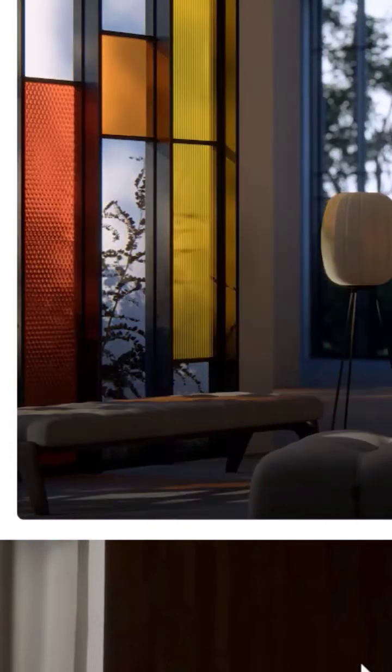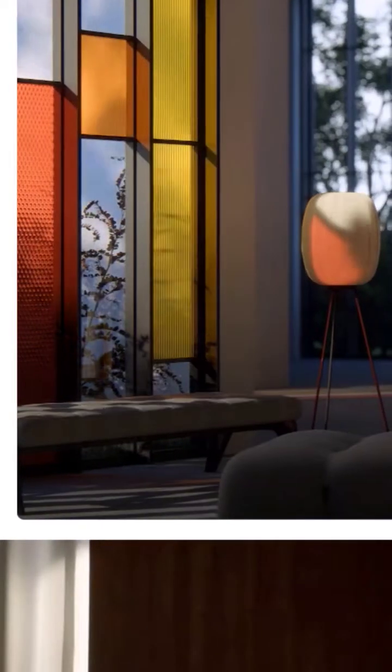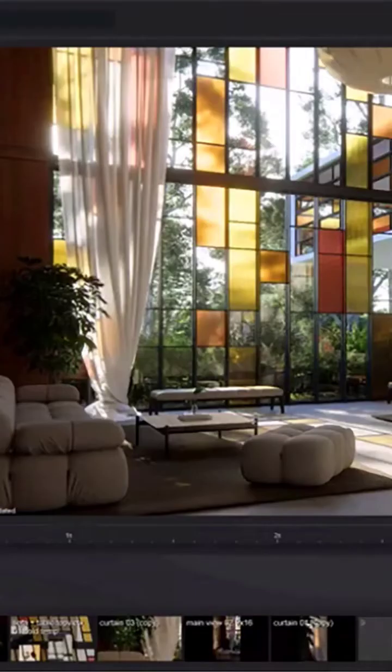By combining ray tracing with tinted glass materials, you'll witness authentic colored shadows instantly appearing in your scenes, dancing across surfaces as light flows into the room.